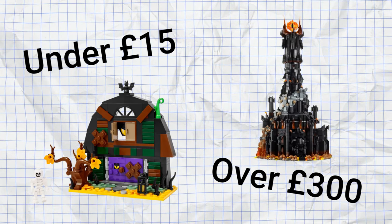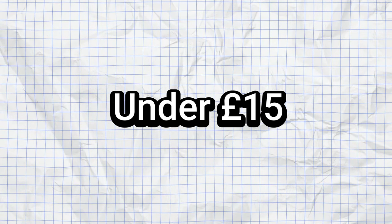Just like that, spooky season is upon us, and if you're a fan of both LEGO and Halloween, you're probably looking for some Halloween-themed sets to build. Don't worry, my fellow spooky friend — I have you covered with my Halloween LEGO gift guide. In this video, I'll be running through sets of various budgets, from under £15 to over £300, to suit everyone and their budget needs.